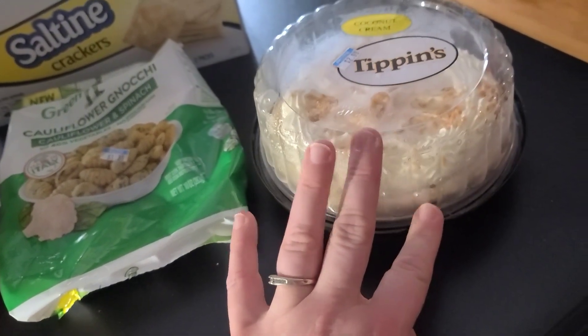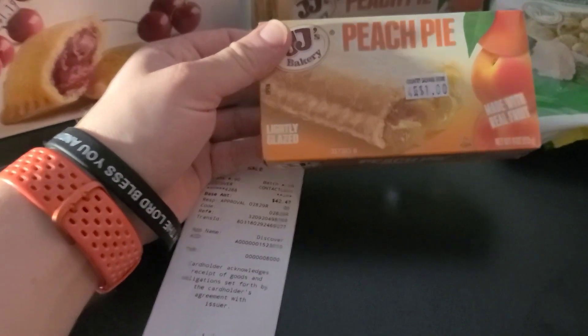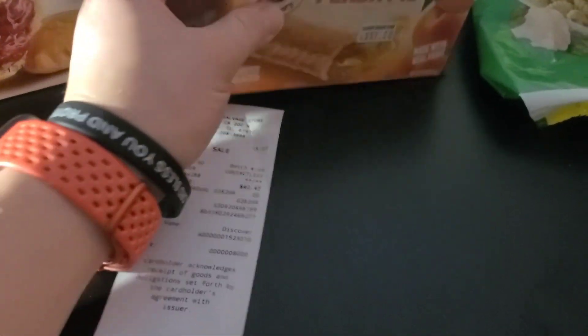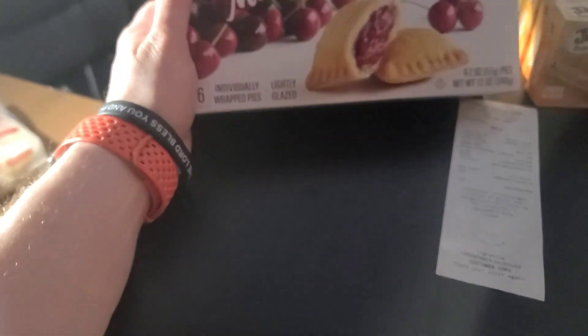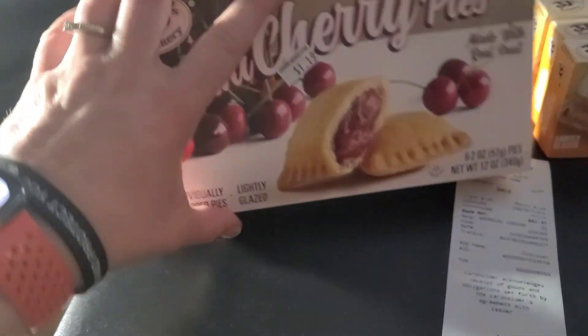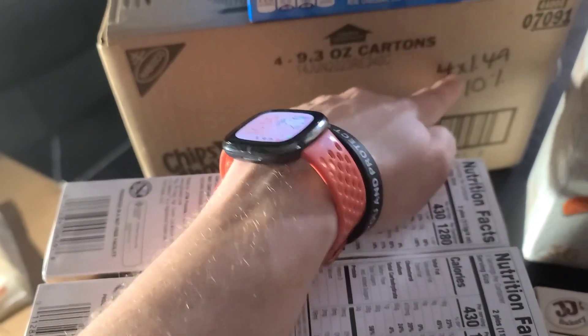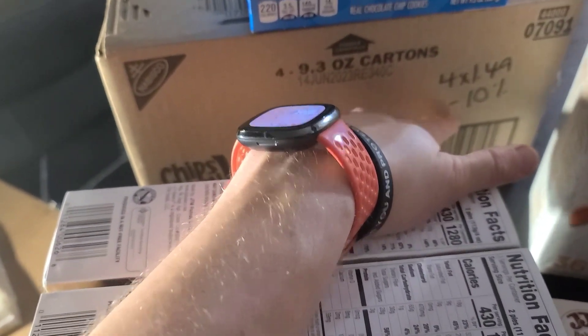I bought four of these peach pies — they were four for a dollar. I bought two boxes of these mini cherry pies — six for a dollar nineteen. I bought this case of Chips Ahoy — they were a dollar forty-nine, but if you bought a case it was ten percent off.